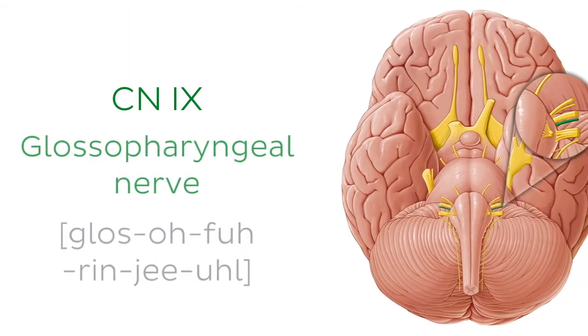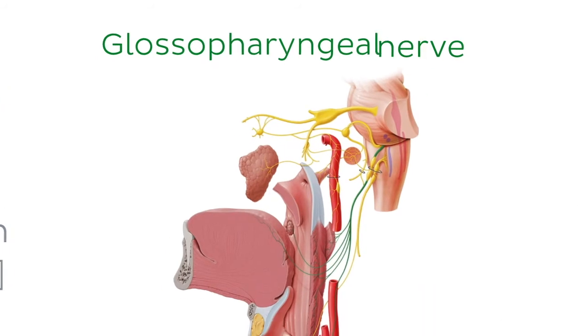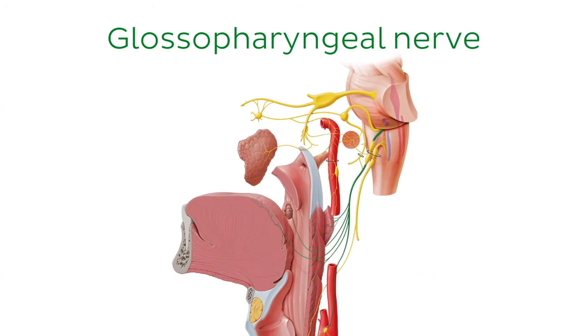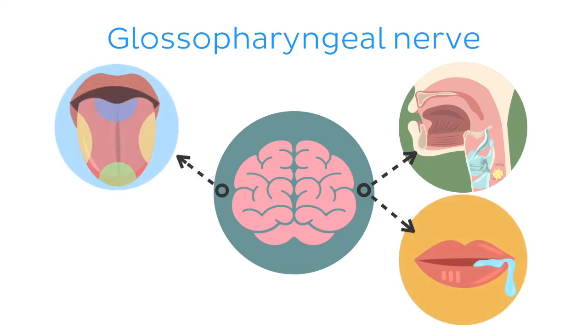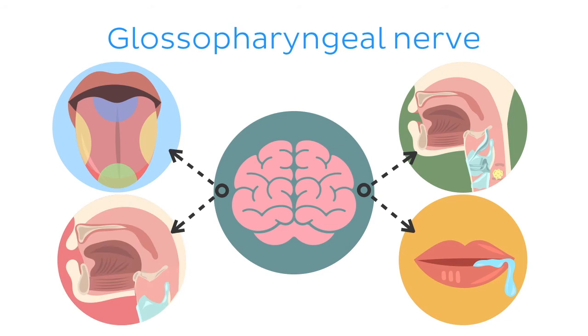Time to look at cranial nerve number 9, the glossopharyngeal nerve. The glossopharyngeal nerve is another multimodal nerve. It originates from the brainstem and leaves the skull through the jugular foramen. It enables swallowing, salivation, and taste sensation, as well as visceral and general sensation in the oral cavity.